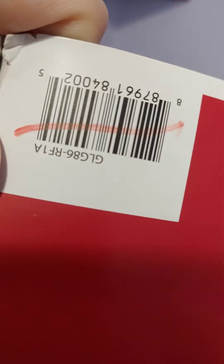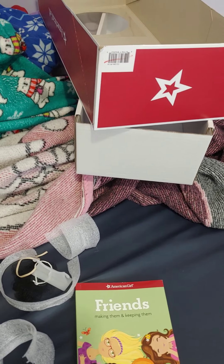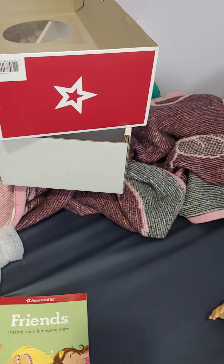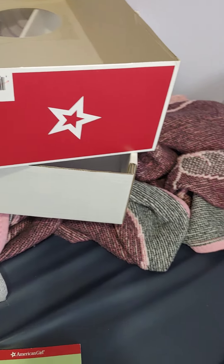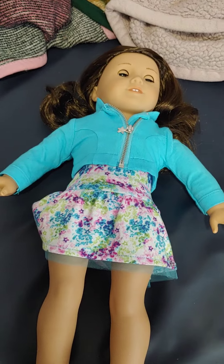She is a benefit sale doll, and you can also tell because she has a line through her barcode on her box. But that is perfectly fine — that is just how they package it. They put that on her box so that she cannot be returned to American Girl.